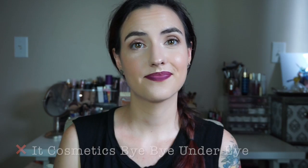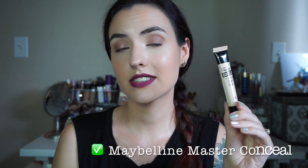A great alternative is the Maybelline Master Conceal — it's a fraction of the price, you get a huge amount, and it's super creamy and really easy to work with, covering like crazy. If you're looking for high coverage and especially if you have dry skin, this is going to work so much better than the Bye Bye Under Eye. Trash: Bye Bye Under Eye. Treasure: Maybelline Master Conceal.